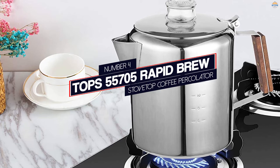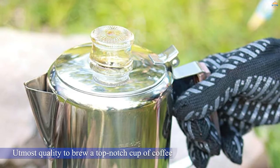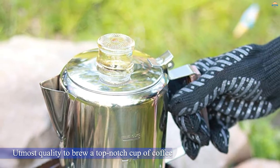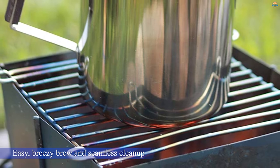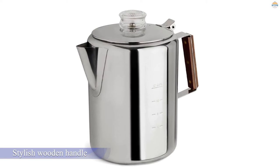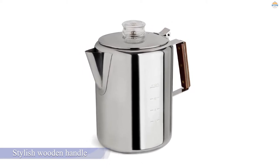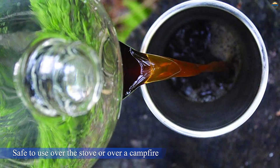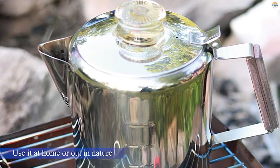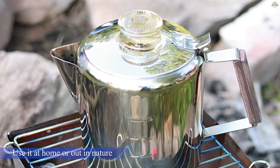Number 4: Tops 55705 Rapid Brew Stovetop Coffee Percolator. The quality of this stainless steel, plastic-free coffee pot is unrivaled. All parts are of the utmost quality to brew a top-notch cup of coffee, and they are dishwasher safe. The permanent filter basket works in lieu of paper filters for an easy, breezy brew and seamless cleanup. A stylish wooden handle makes the pot safe to touch even while in use. The pot is safe over the stove or over a campfire, so you can use it at home or out in nature.